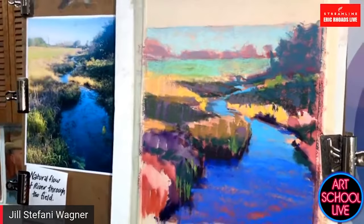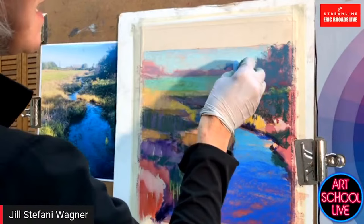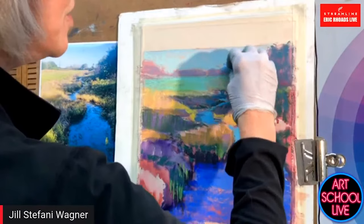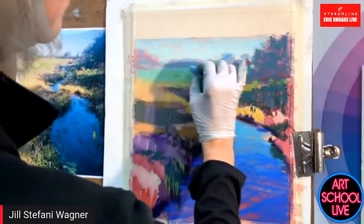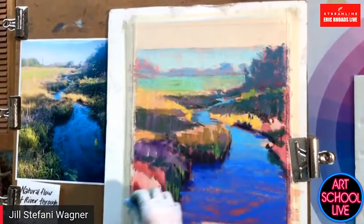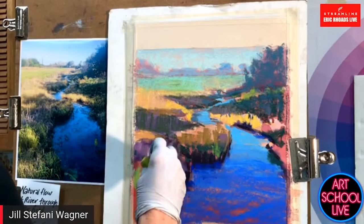This obviously has a lot more to go. Whenever I'm painting, I'm constantly going darker or lighter, smaller or bigger, warmer or cooler — it's a constant comparison that goes on every minute. Somebody just suggested we need a hat that says 'Art got me through 2020.'